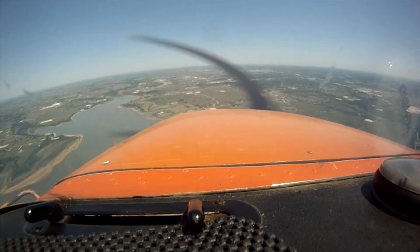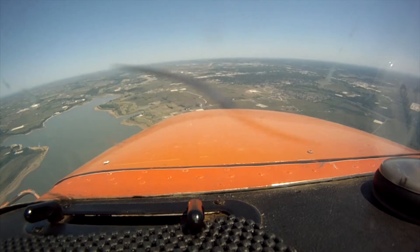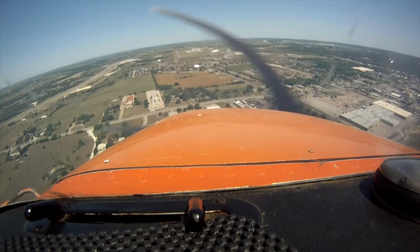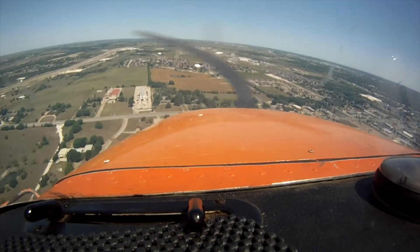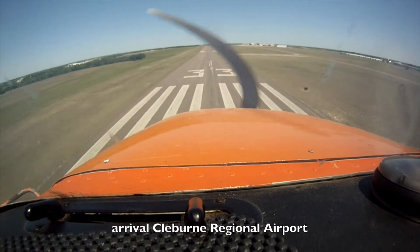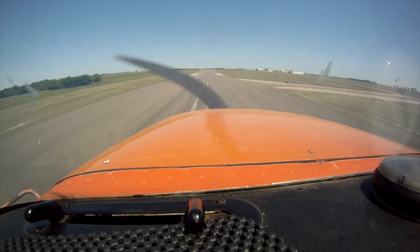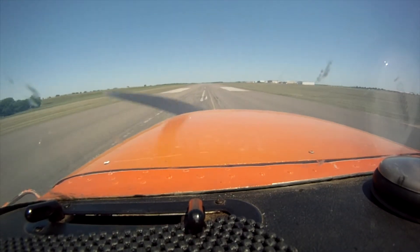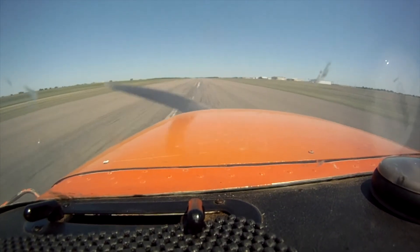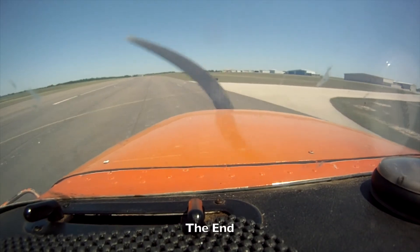Cleburne traffic, Skyhawk 02 Victor 4 south landing on 3-3, Cleburne. Cleburne traffic, three pops off. Get sent to the fuel pump, Cleburne. Cleburne traffic, Skyhawk 02 Victor final for 3-3, full stop, Cleburne. There are two airplanes taxiing now. Got to lose some speed. Pull the nose off. Flaps up. Windows open. You heard my pickup.